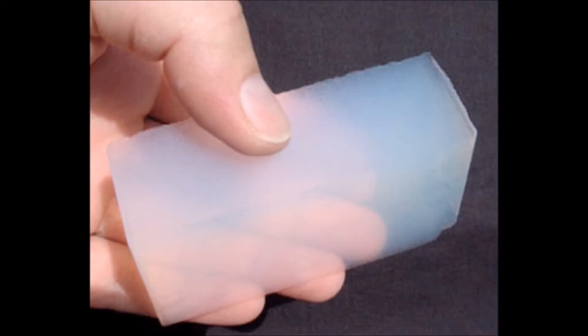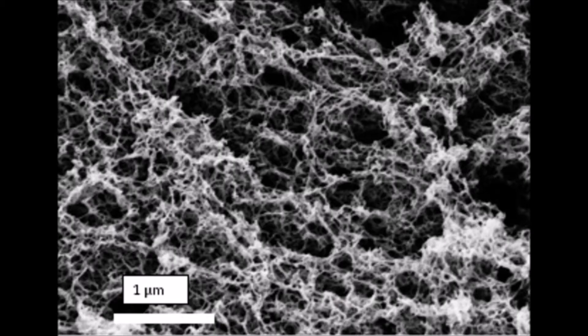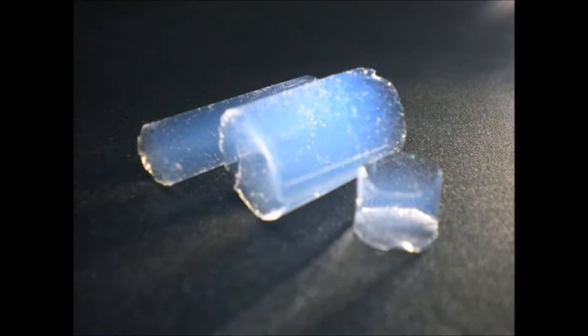In general, aerogels are defined as porous, solid materials with very low densities. Aerogels can be between 95 to 99% air by volume, while the rest is made up of the solid framework from dried gel. In addition, they are open porous, which means that the air flows through the solid and is not contained in pockets within the material. The pores of aerogels typically range in diameter from less than 1 to 100 nm.